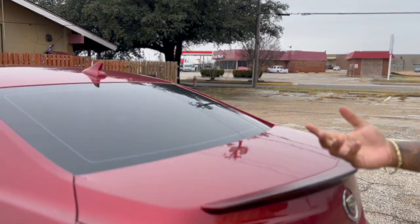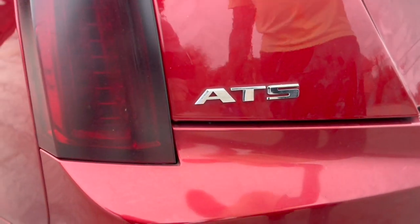You can put 87 gas in here — I never put 93 in here, you don't have to. It's not required. So if you're trying to save some money, you don't have to worry about putting premium gas in this car.